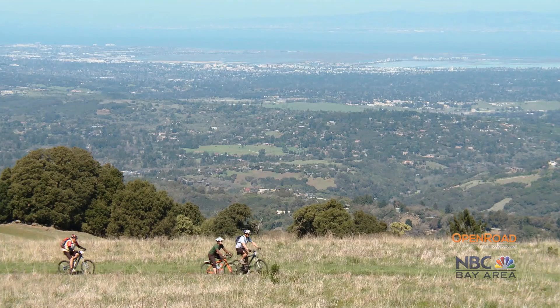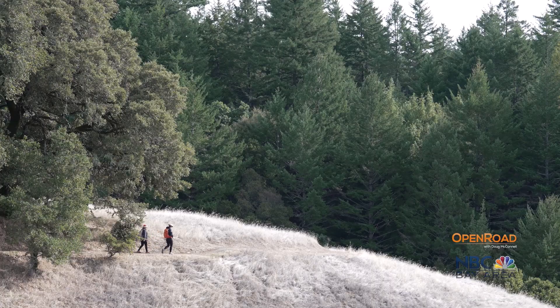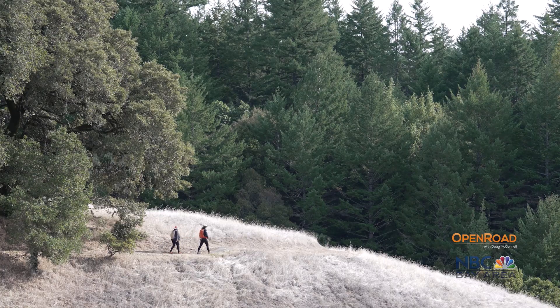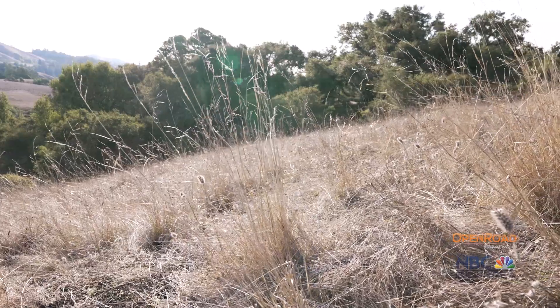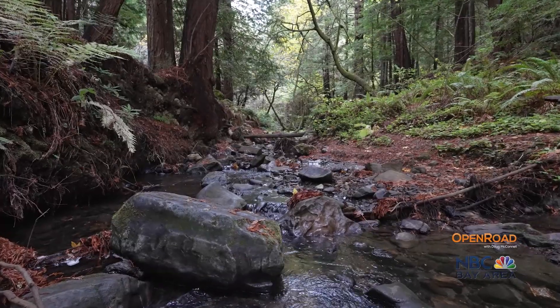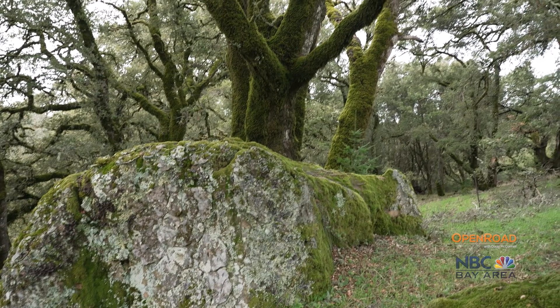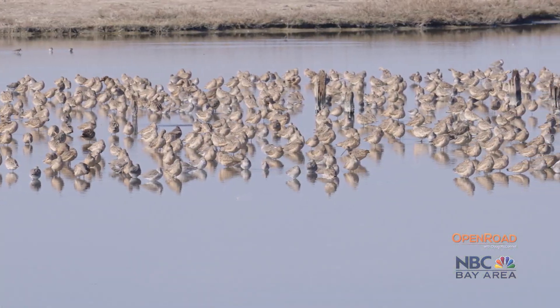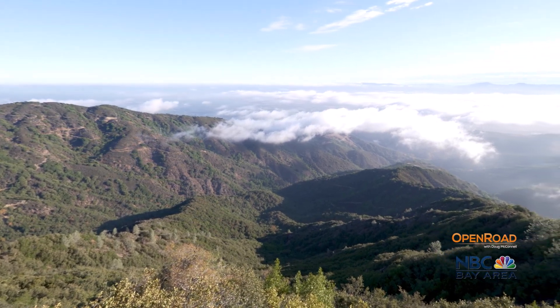Mid-Peninsula Regional Open Space District protects 70,000 acres across 27 preserves throughout the greater Santa Cruz Mountains region, from coastal prairies to redwood forests, oak woodlands, and bay wetlands. But standing high above them all is Sierra Azul Open Space Preserve.